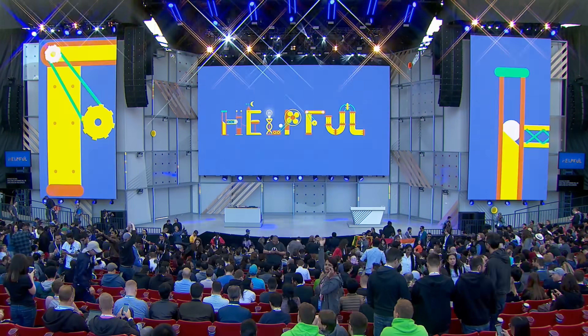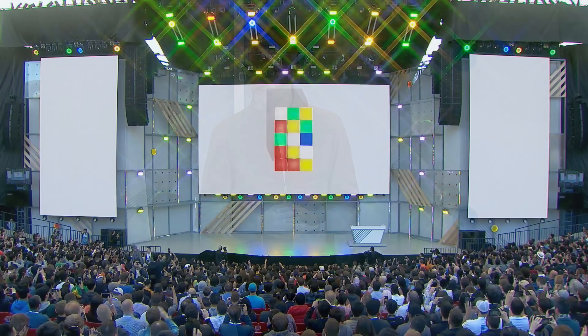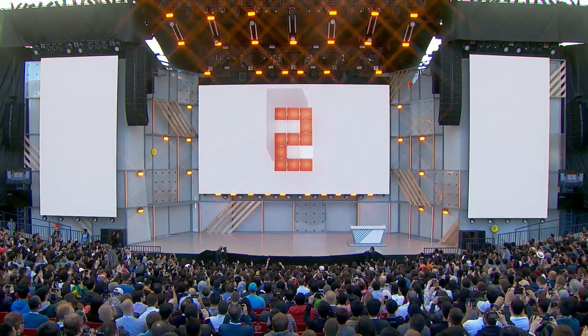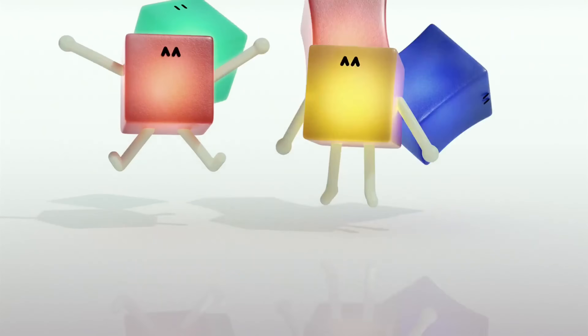Just like every year, Google I.O. was a pretty huge event this time around. Google CEO Sundar Pichai and his team took to the stage to announce the biggest things they've been working on and made a number of major announcements. If you weren't able to watch the live stream, here's a quick roundup of everything that happened at Google I.O. 2018 Keynote.